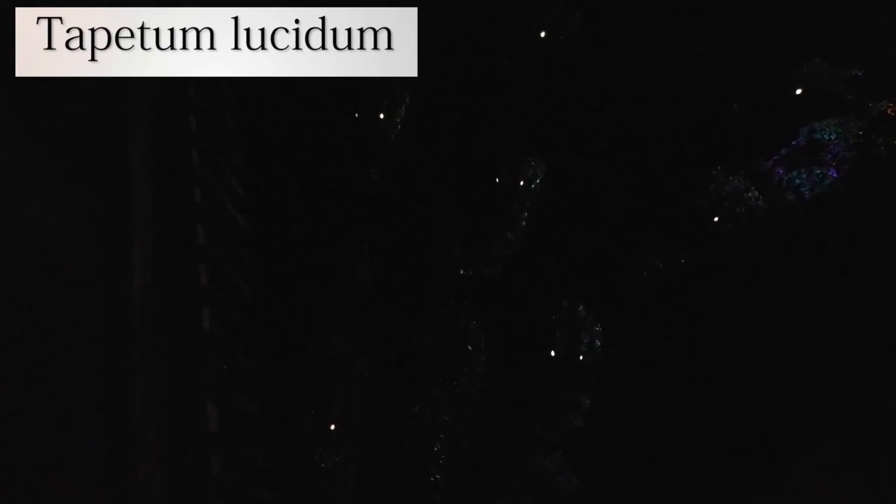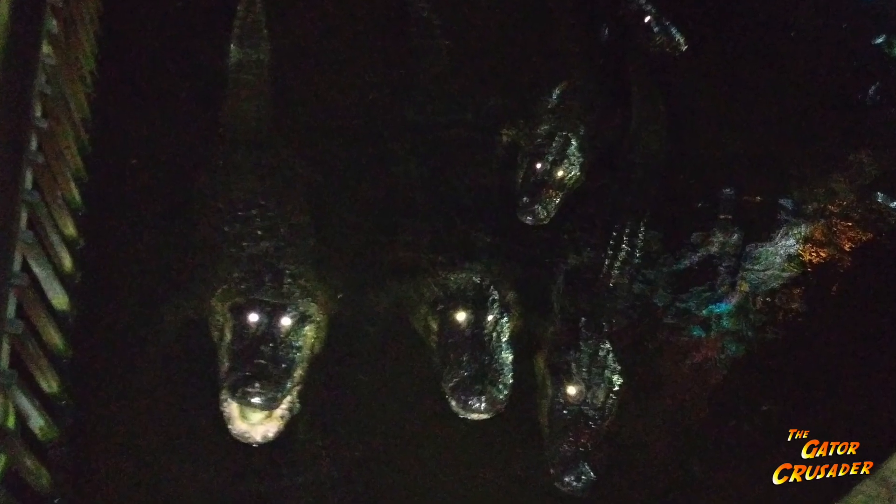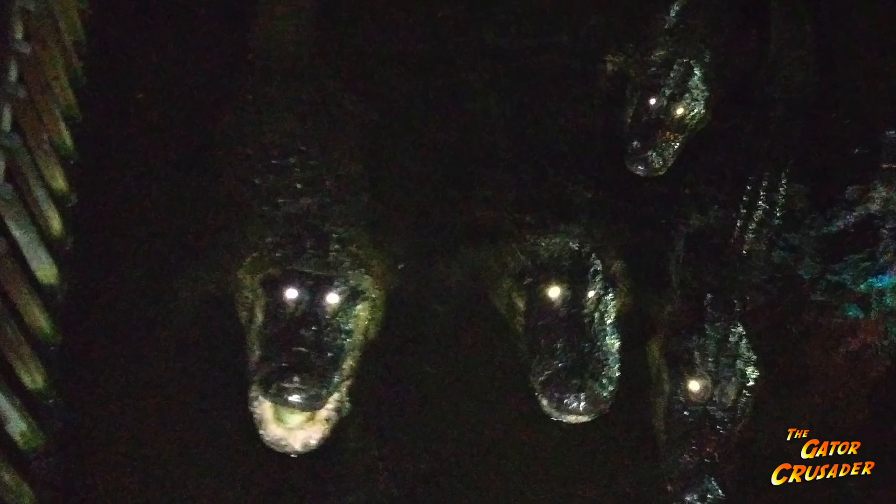You can also call it tapetum lucidum — I've heard it pronounced both ways, but I like tapetum lucidum because it rhymes. Now I know we're getting pretty scientific and fancy here, but don't worry, we'll get to more of the silly stuff in just a few minutes. This tapetum lucidum is a layer of tissue right behind the retina.